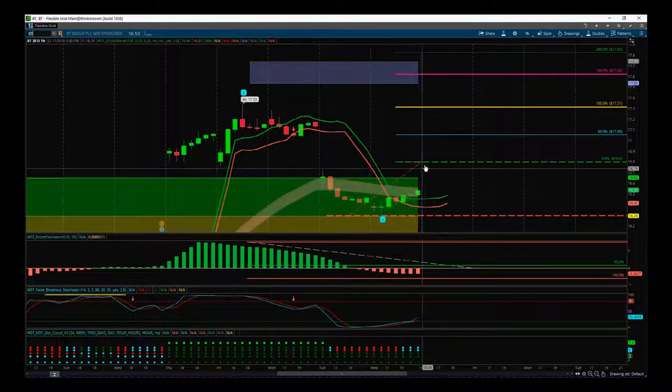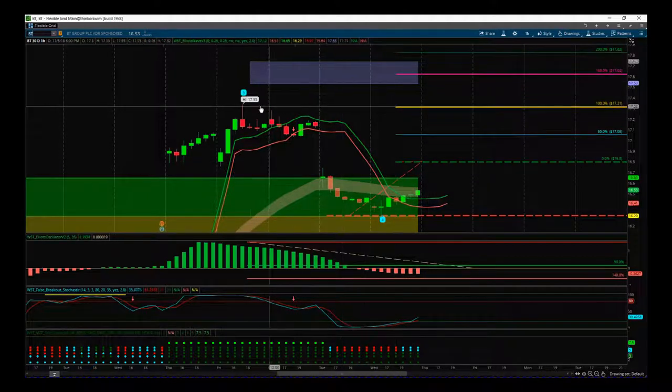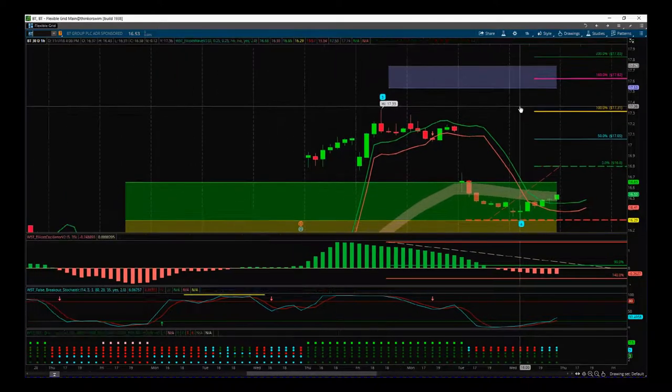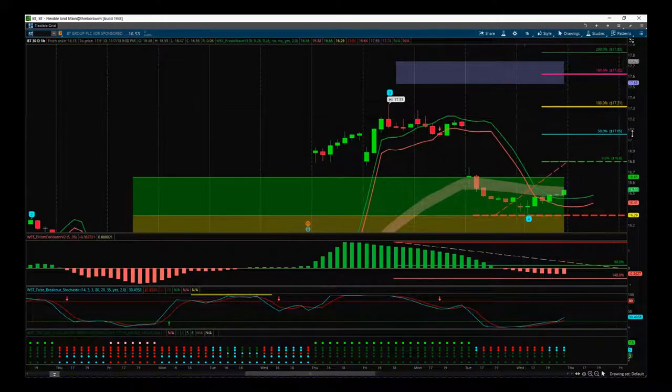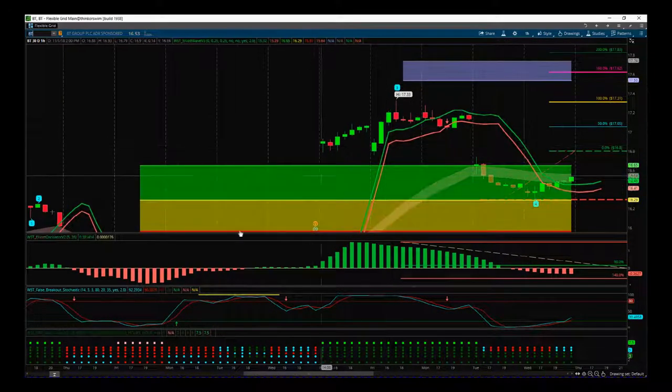It's a decent risk-to-reward with a sensible entry above this high — it confirms momentum is back to the upside. We will always see some resistance at the wave 3 highs, so be careful when you get there and manage this trade sensibly — it could turn back down again. But the reason we trade this fifth wave is because it makes that new high. So that's it for today — two for one on our stock signals membership. Have a great trading day, speak to you all tomorrow.